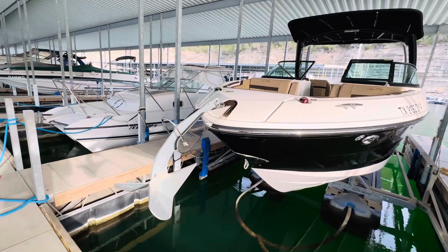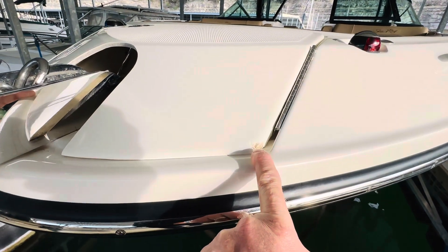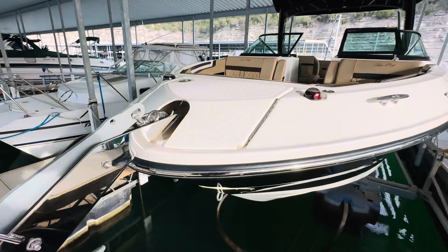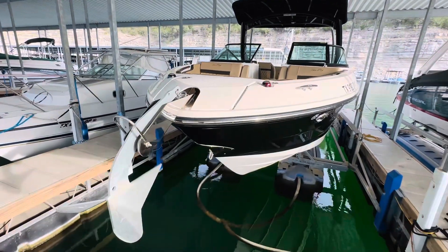We'll notice there is one little chip here in this anchor door — that could be easily fixed. I have a fiberglass team that could probably knock that out in a couple hours. But it's a pretty small issue right there.